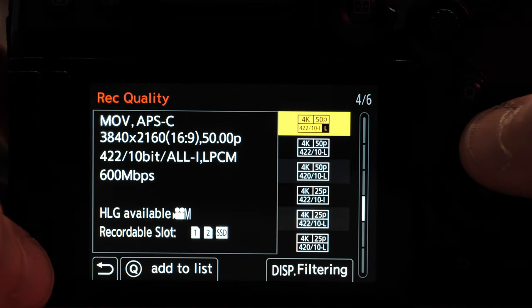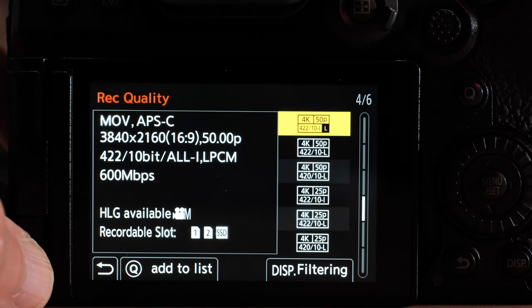The 4K only goes to 50 or 60 frames per second rather than 120 — a bit of a shame, because even the GH6 goes to 4K 120 using the full sensor. So the slowest it goes is two-times slow motion. Not great, but I can live with it.